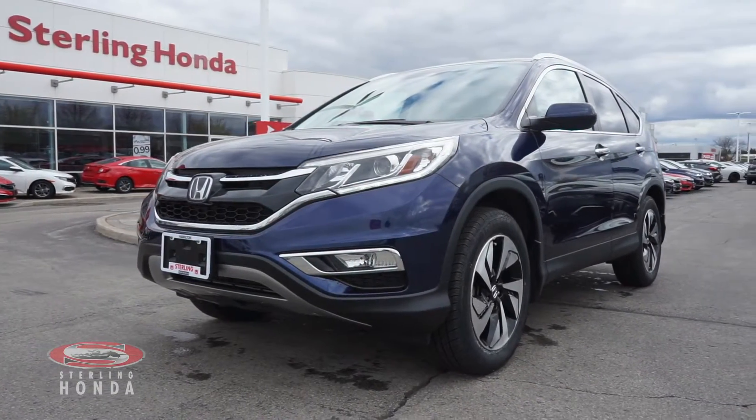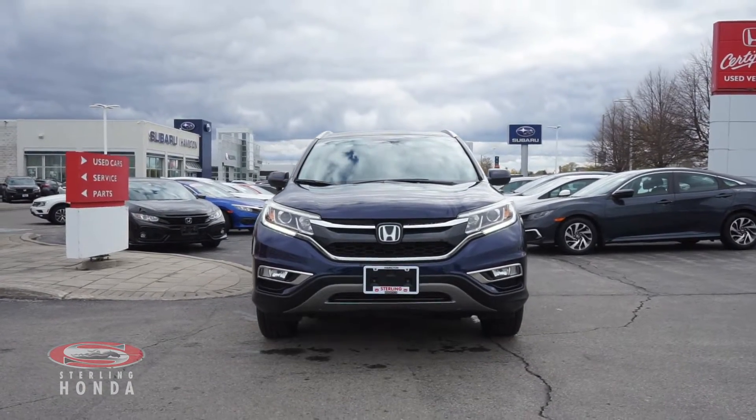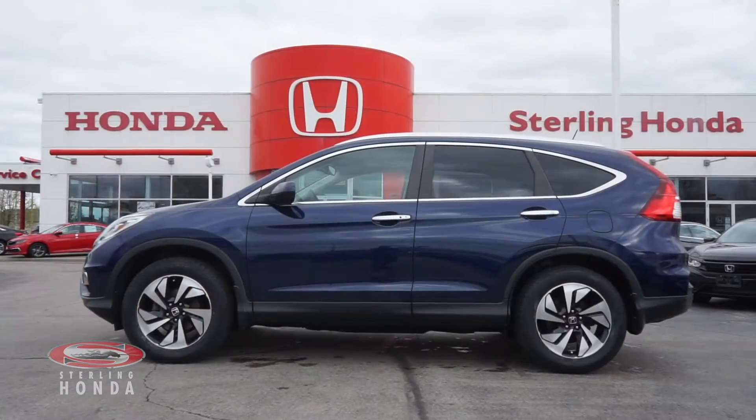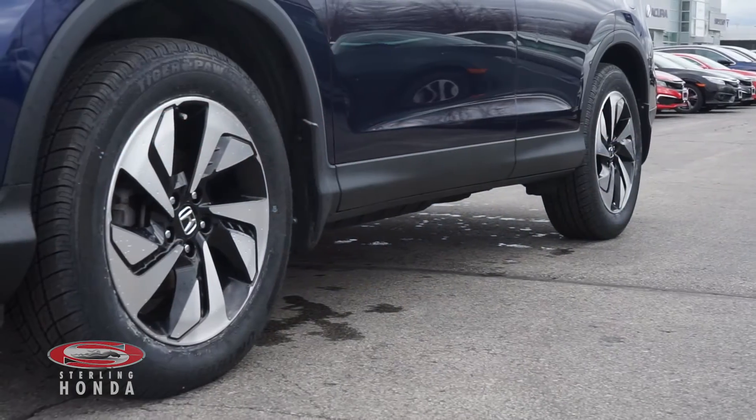Lambie here from Sterling Honda with a video tour of this 2015 Honda CR-V Touring. This Obsidian Blue Pearl CR-V is completely accident-free and boasts an all-wheel drive train.